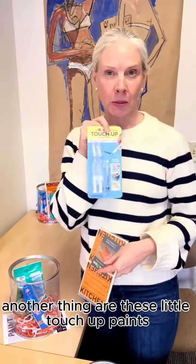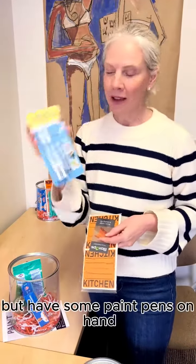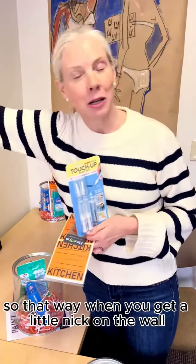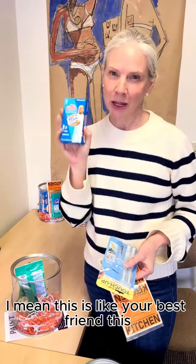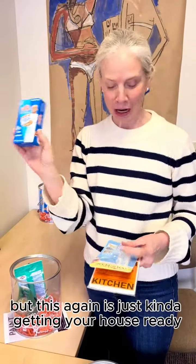Another thing are these little touch-up paints. Everyone should have this whether you're selling your house or not, but have some paint pens on hand so that when you get a little nick on the wall you can take care of them. I mean this is like your best friend. You should have multiple of these in your house, but this again is just kind of getting your house ready.